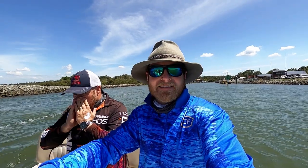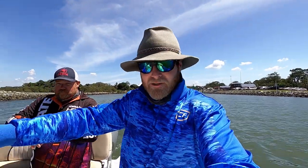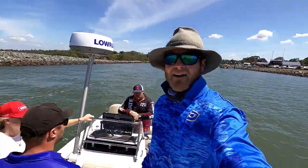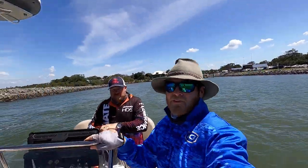G'day guys and welcome to another Sammy Hitzke fishing adventure. We're going prawning today and it's a special day because we're on one of the sickest fishing vessels in southeast Queensland. Have a go at this rig. We're out with my good mate Nick White from Tech Fishing.